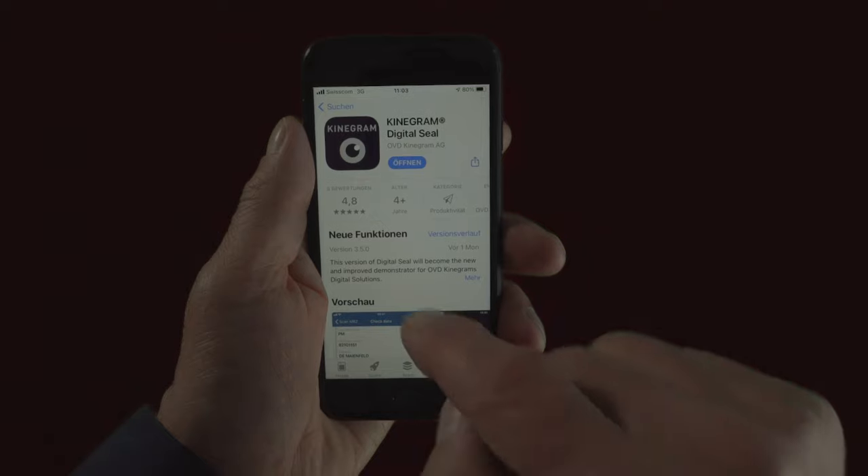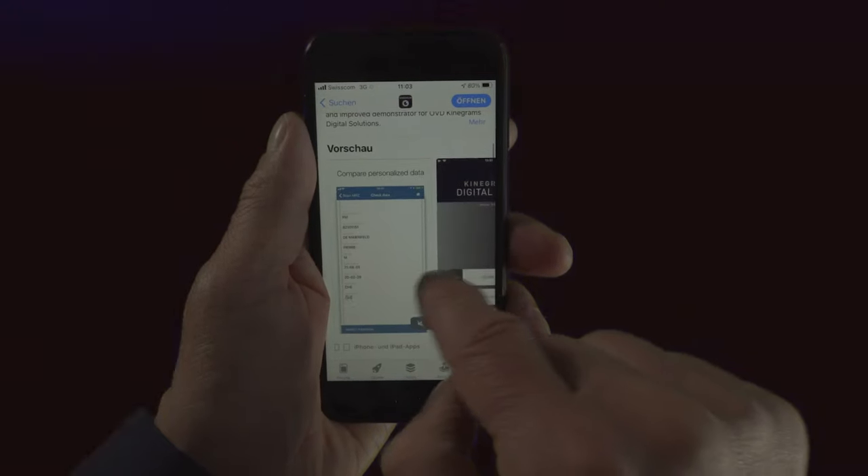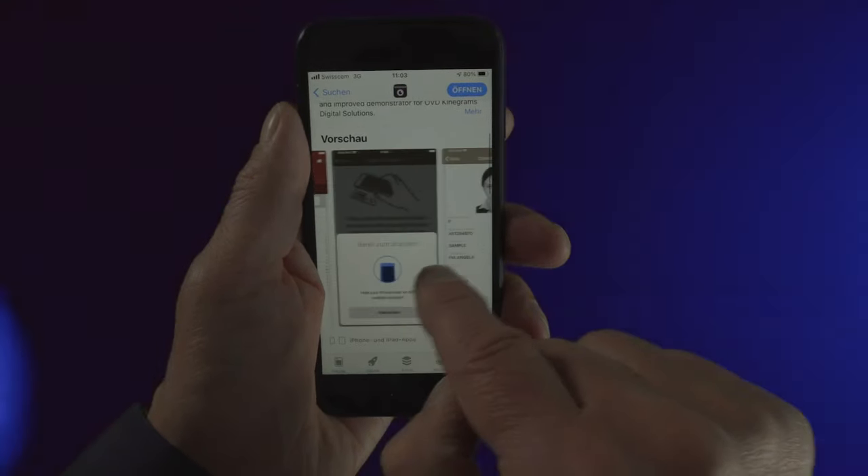For a no-obligation test, the Kinnegram Digital Seal app can be downloaded free of charge from the usual app stores.